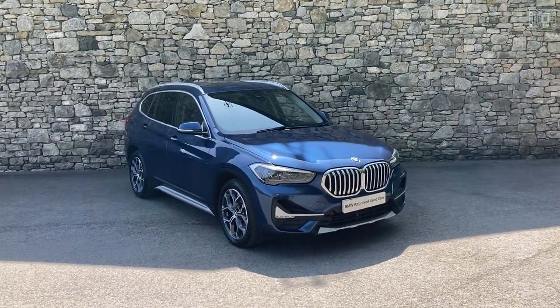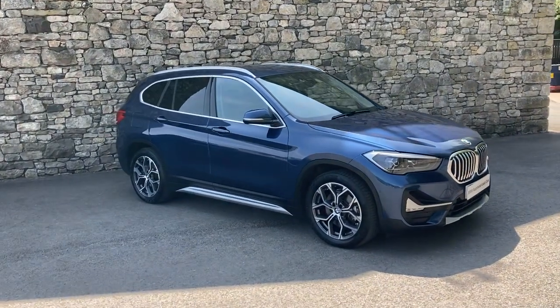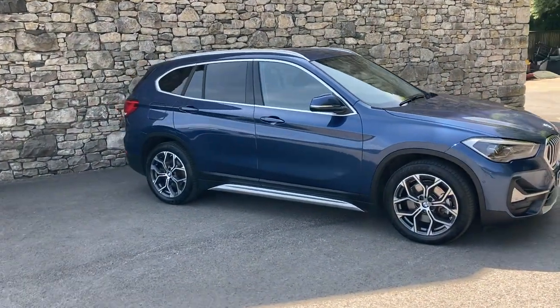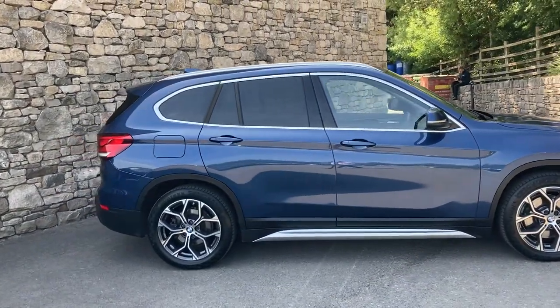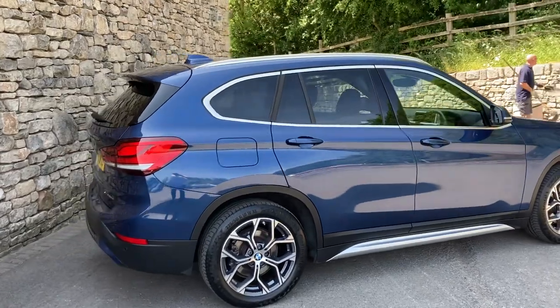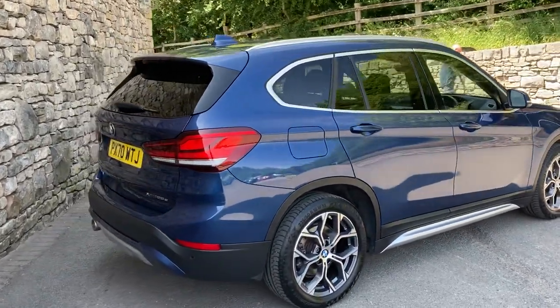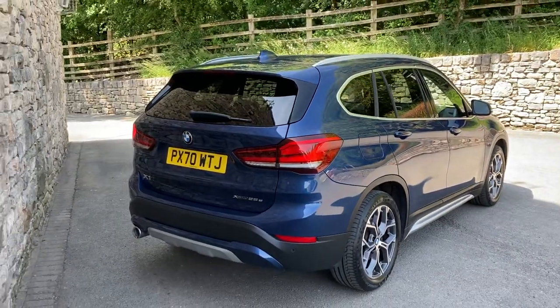Hello and welcome to Lloyd BMW Southlakes. Today we have this fantastic plug-in hybrid BMW X1. It's the 25e X line, finished in photonic blue metallic paint, and inside we have contrasting black Dakota leather interior. This car was registered in September 2020, putting it on a 70 plate, and has covered just short of 20,000 miles.